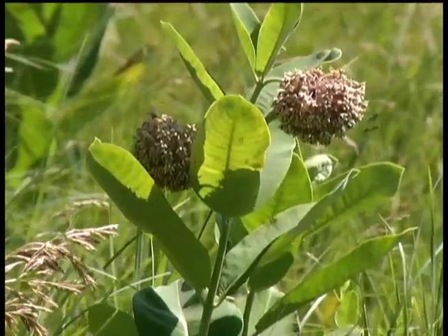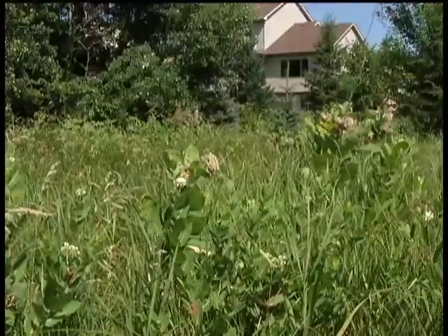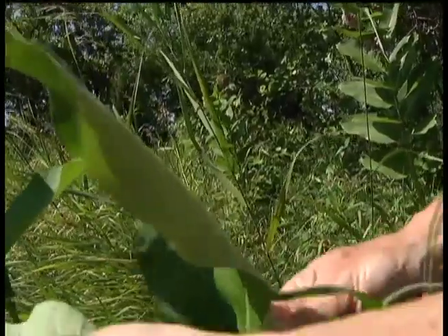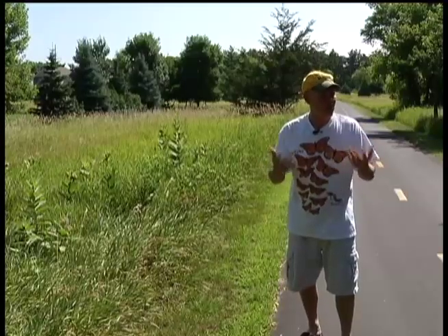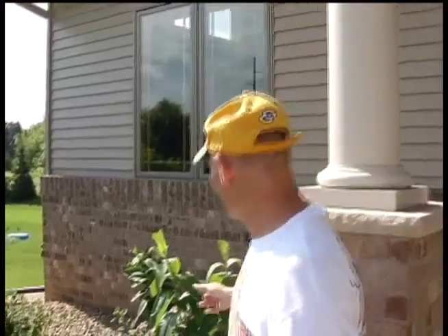However, at this point in mid-July, Kust has yet to come across his first monarch or monarch egg. Despite the disappointment, he tries to maintain this habitat and promote it, because the monarch does need milkweed to survive as they migrate. This is their host plant.